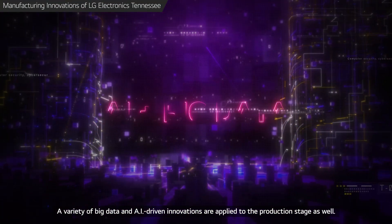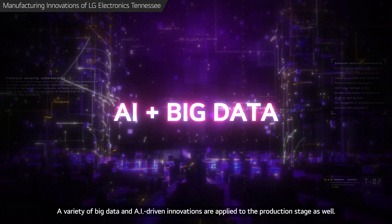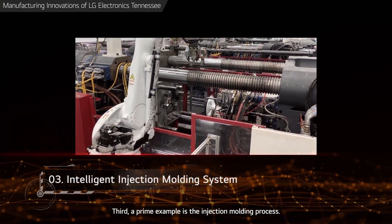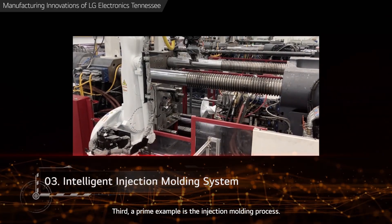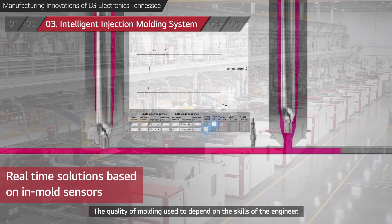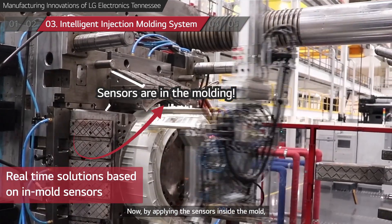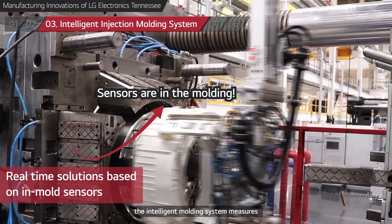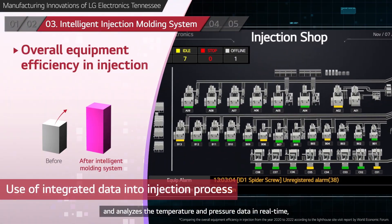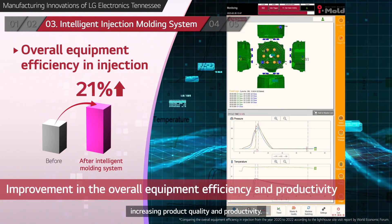A variety of big data and AI-driven innovations are applied to the production stage as well. Third, a prime example is the injection molding process. The quality of molding used to depend on the skills of the engineer. Now, by applying sensors inside the mold, the intelligent molding system measures and analyzes the temperature and pressure data in real time, increasing product quality and productivity.